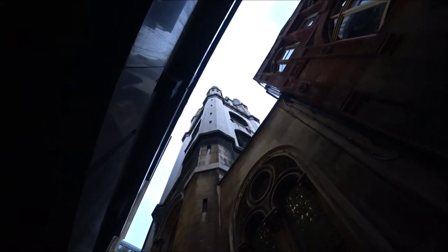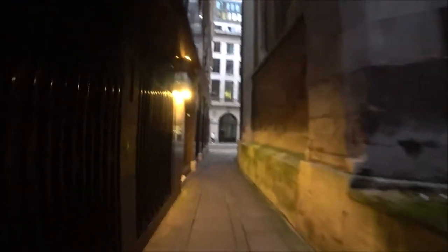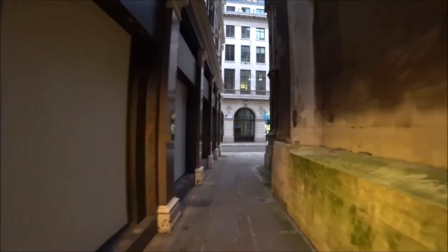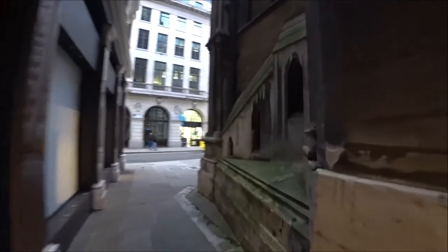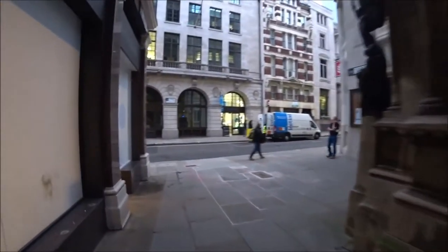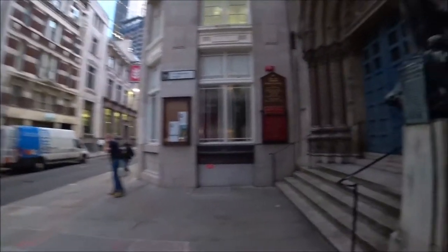So this is the back of a church obviously. I'm not sure — I think it might be St Peter's. Don't quote me on that but I think it is. Actually, it's obviously St Michael's because it's St Michael's Alley, so yeah, I was wrong.